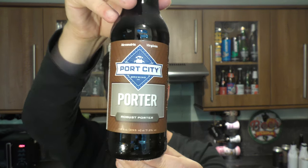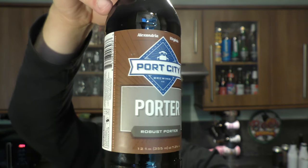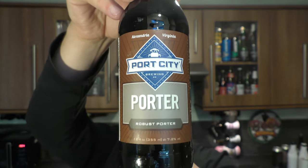It's beer o'clock on Real Ale Craft Beer. Today we've got a beer from Port City Brewing Company — it's a bottle of their Robust Porter coming in at 7.2% ABV in a 355 milliliter bottle. Let's get this beer out into a glass and see what we get.